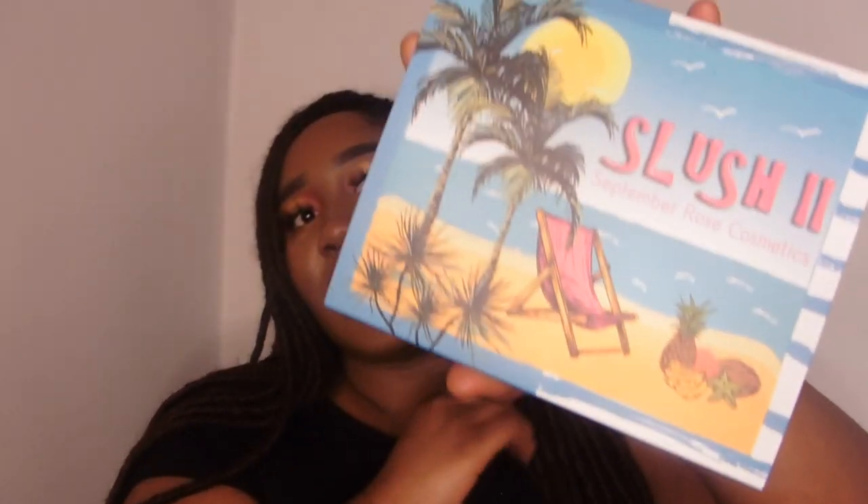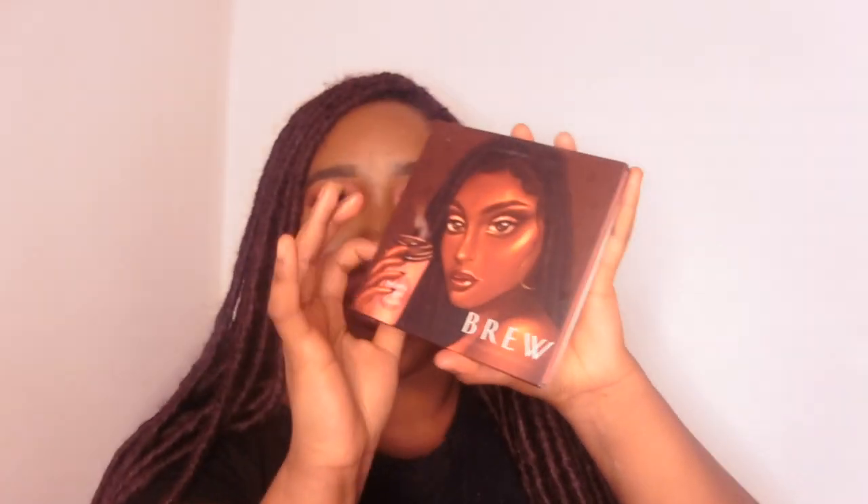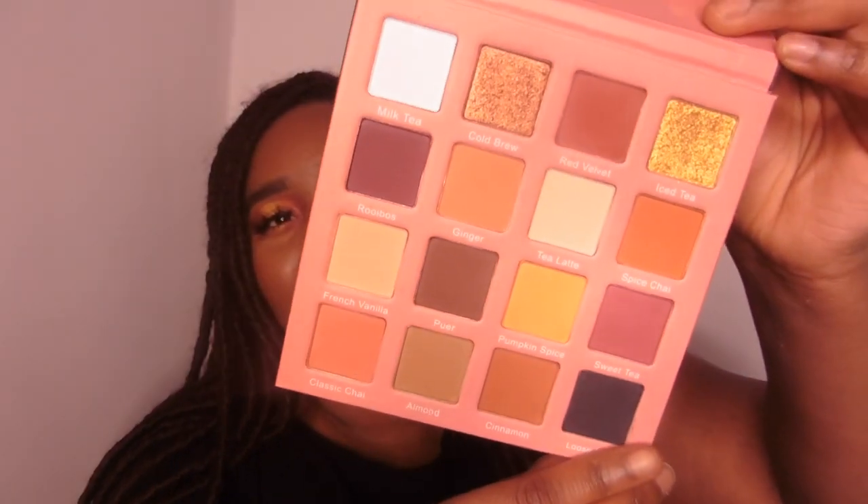Let's move on to the Black owned brands that I shopped with this month. First I'll start with September Rose — I got the Slush 2 palette, which is the matte version of the Slush palette, which was a holy grail of mine. And I also got the Brew palette, which is the neutral palette. I've been scoping this for so long and every time I went to get it, it was out of stock. I can't wait to use it.